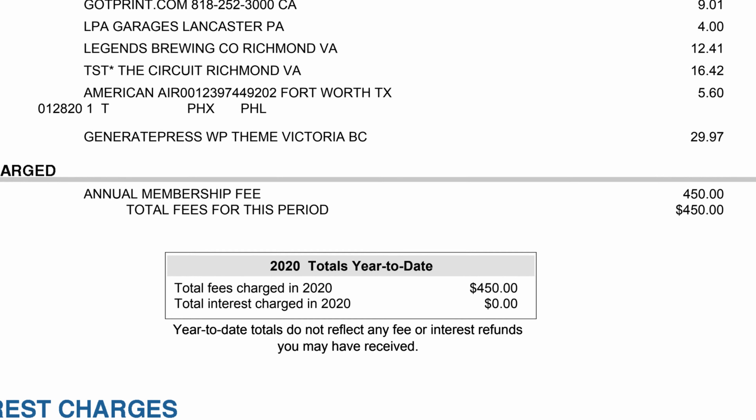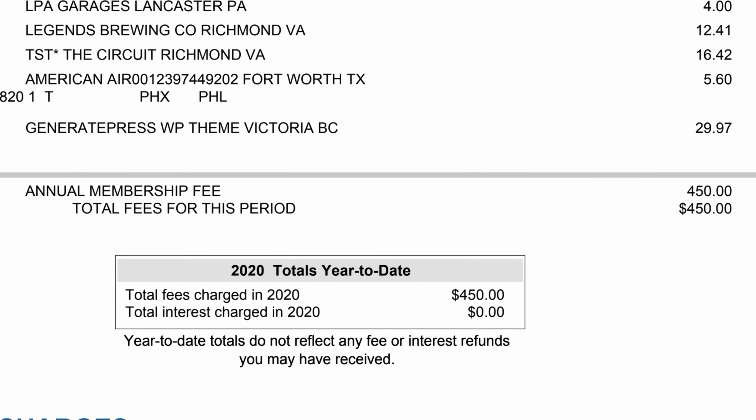We can't forget about the very substantial annual fee. Up until 2020, the annual fee for the Chase Sapphire Reserve was $450, so over that time I spent $1,350 in fees. However, there is a $300 annual travel credit — so if you spend at least $300 every year on travel, you're effectively only paying $150 for the annual fee. Chase has since upped their annual fee to $550, but let's finish my real-world example first.